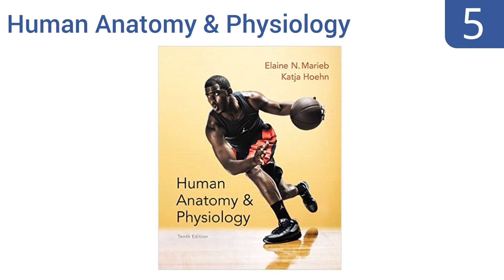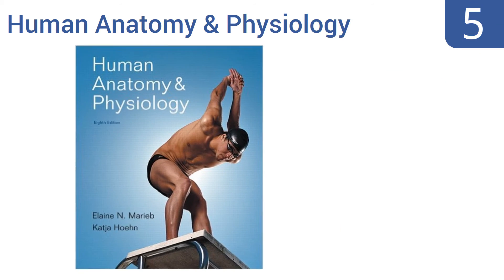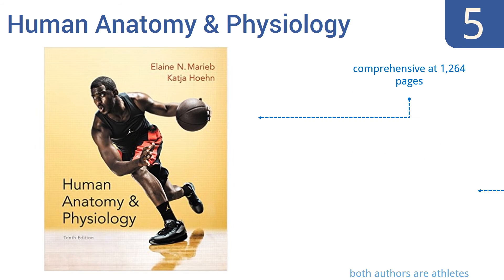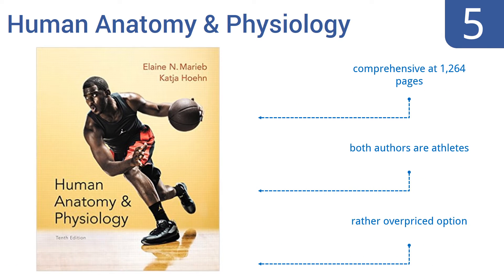Coming in at number 5 on our list. Hone and Marriott's Human Anatomy and Physiology is a must-have textbook for anyone interested in the human body, and for those studying sports medicine particularly. It helps create an understanding of the human body's systems and how they work together in concert. It's pretty comprehensive at 1,264 pages and both authors are athletes. However, it is a rather overpriced option.